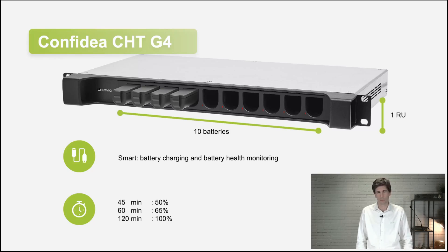Charging batteries is done in the smart charging tray. It has a built-in web server to monitor the status and health of each battery. In 45 minutes, half of the battery is charged; in about two hours, you have 100% charge. The charging tray is also very small — only 1U high — meaning it does not take much space in your rack.